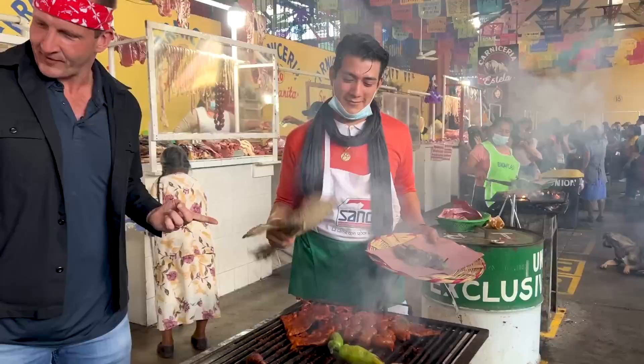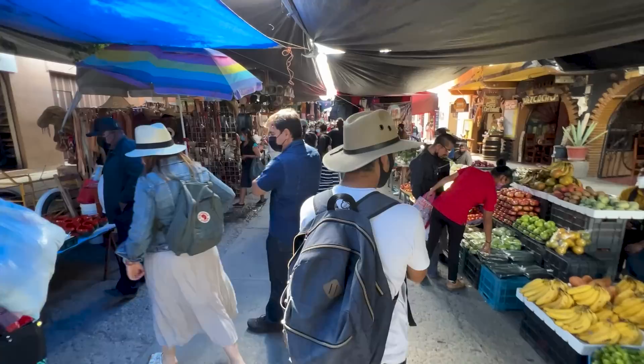Man, some parts of the grill are definitely harder than others. Oh, look at this guy's technique. You got a fan? I'm not good at this. Even this guy's got a nice fire going. Look at this.